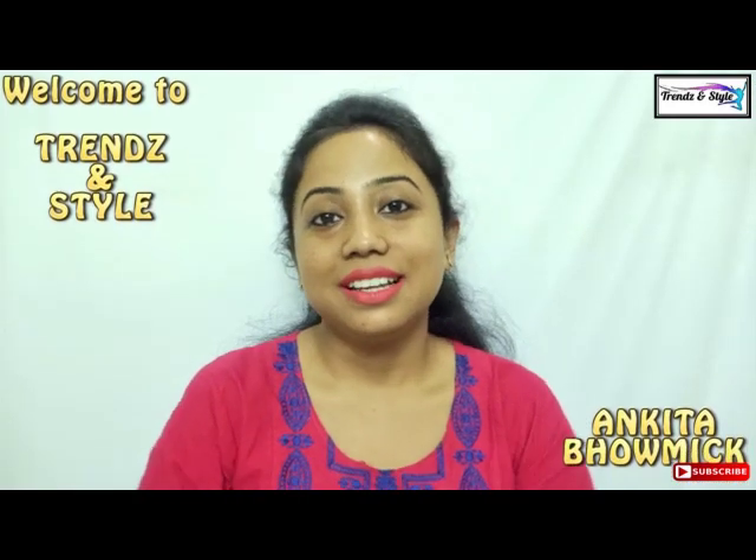Hello everyone, welcome back to my channel. This is Ankita. In my today's video I will be sharing an instant glowing face scrub that you can either make at home — the ingredients are very easily available in any kitchen — or you can grab a ready-made product with the same ingredients that is 100% natural, vegan, and cruelty-free. The face scrub I am talking about is a coffee sugar face scrub.